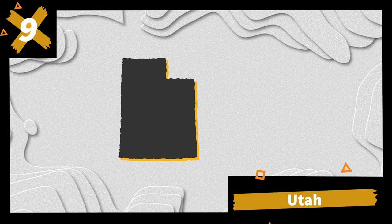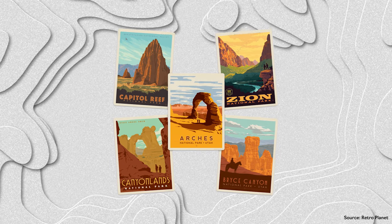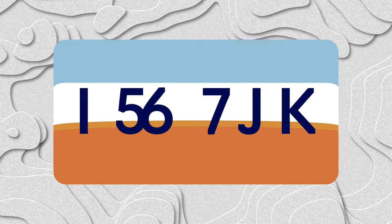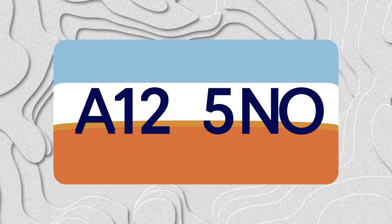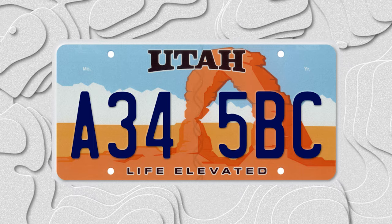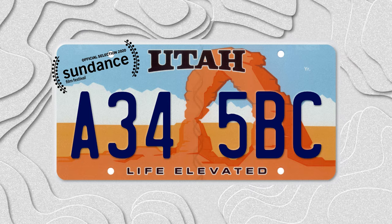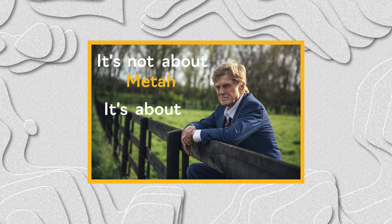Number 9: Utah. While known for the mighty five national parks, off-roading life gets elevated to number 9 for the beehive state. Their current plate has a unique serial formatting starting with letter, number, number, then number, letter, letter. The colors are vibrant, and the background imagery pays homage to the red-hued natural sandstone arches, creating a piece of art worthy of Sundance.